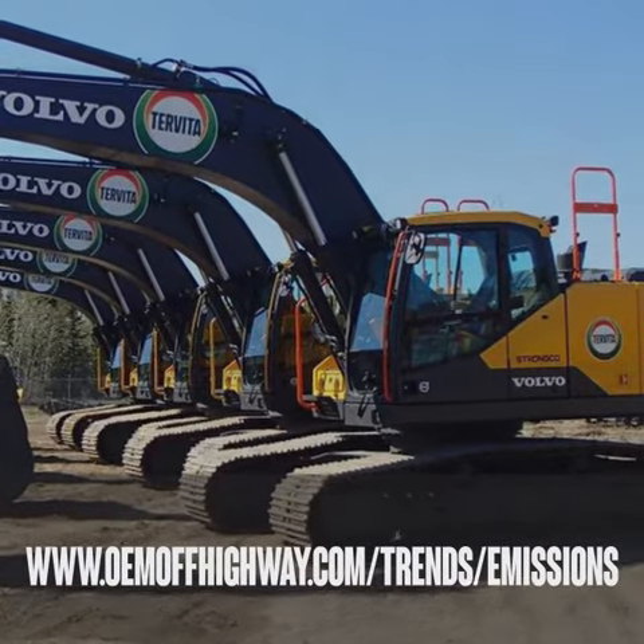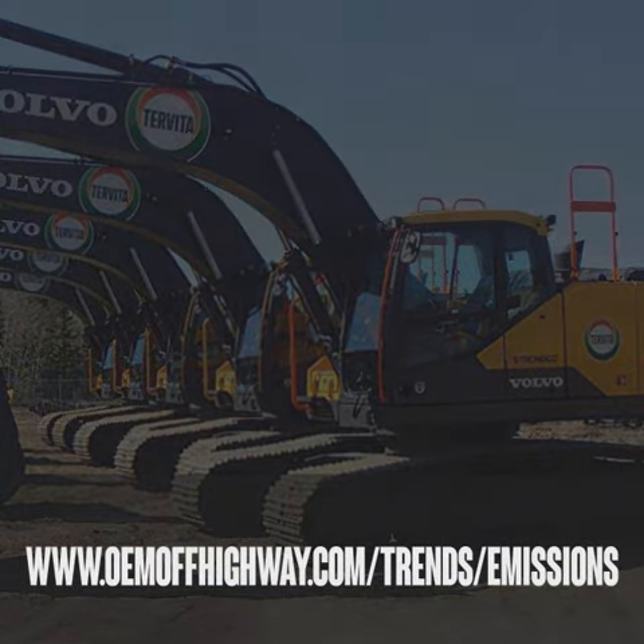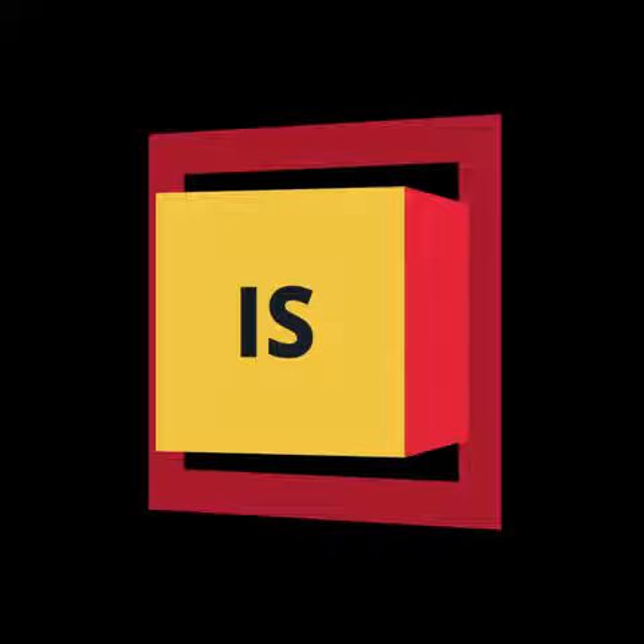Find out about these emissions-reducing technologies and more at www.oemoffhighway.com/trends/emissions. I'm Michele Kopier and this is OEM Off Highway's Technology News Tracker.